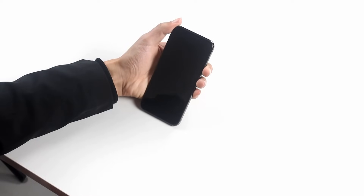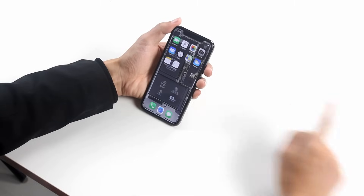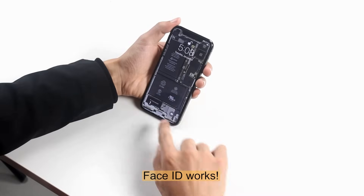When repairing the iPhone, be careful to disconnect the battery first. Avoid damaging any kind of sensor and cable, and keep the internal parts clean so that the Face ID function remains working.